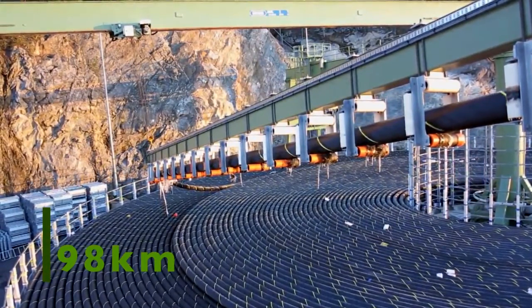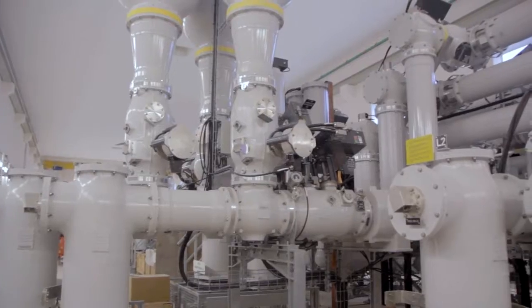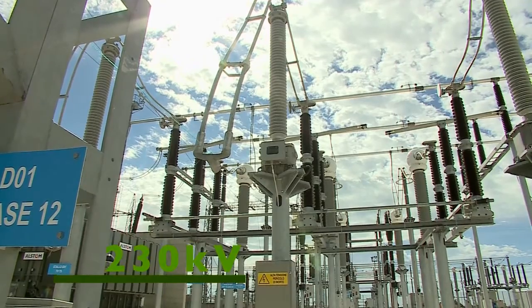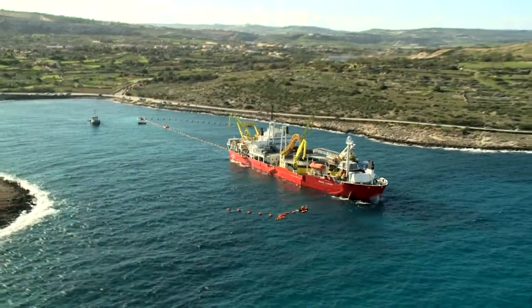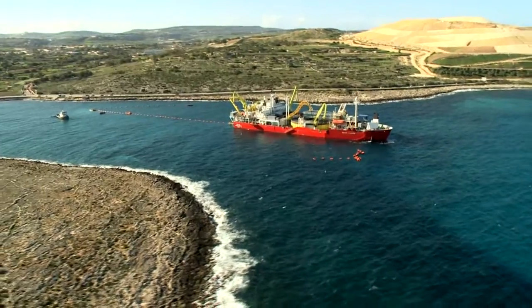Over 98 kilometers of submarine cable, almost 20 kilometers of land cables, a bi-directional flow capacity of 200 megawatts of electricity at 230 kilovolts. This is the Malta-Italy interconnector, the longest high voltage alternating current interconnector of its capacity in the world.